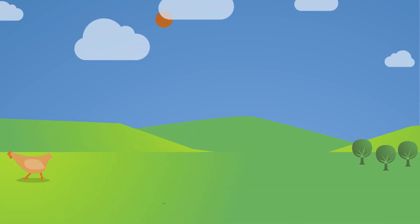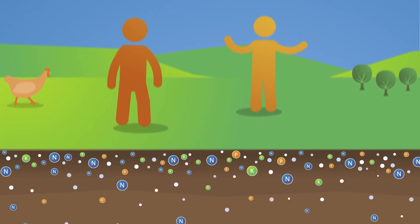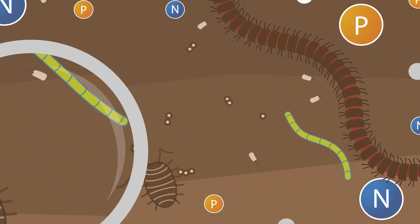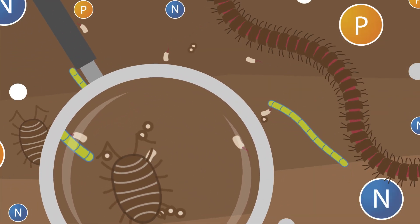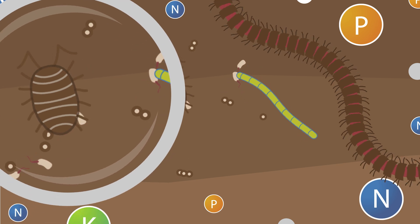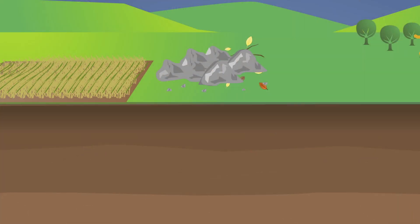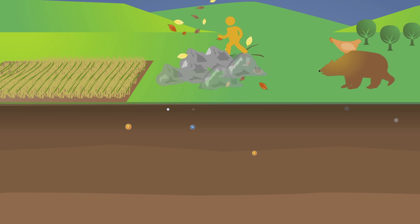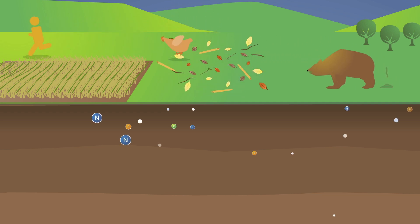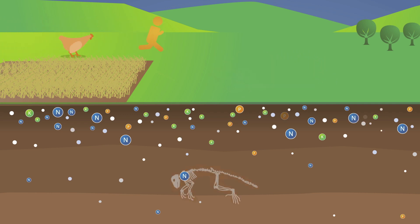We may not realize it, but the soil beneath our feet is a vibrant source of life and nutrients. Soil is home to lots of living and nonliving materials. This includes rocks, minerals, bacteria, and countless insects and organisms so small you need a microscope to see them. It takes a long time to make soil. As rock crumbles and erodes, the minerals mix with the organic material from the remains of plants and animals that decay over time, creating nutrient-rich soil.